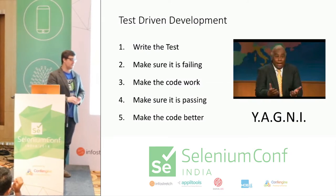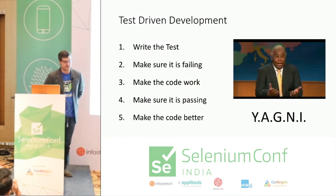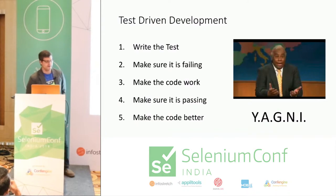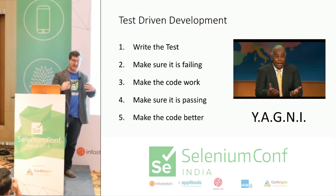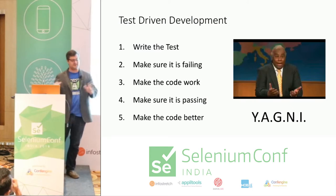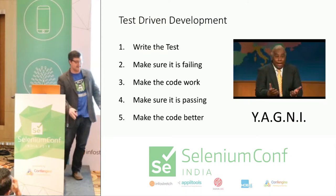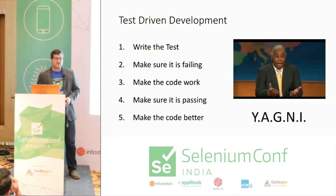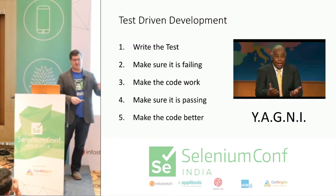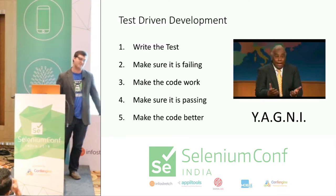The TDD cycle: write the test, make sure it's failing, make the code work, make sure it's passing, make the code better. I had a coworker who didn't write the best code. My boss told both of us to automate some things. This guy knocked it out the first day. I looked at it and thought it was kind of ugly, but two or three days later my boss asked how I was doing and I said almost done — I've got it, it's all pretty. Which of us did my boss like more? It wasn't me, because he'd already done three times as much.